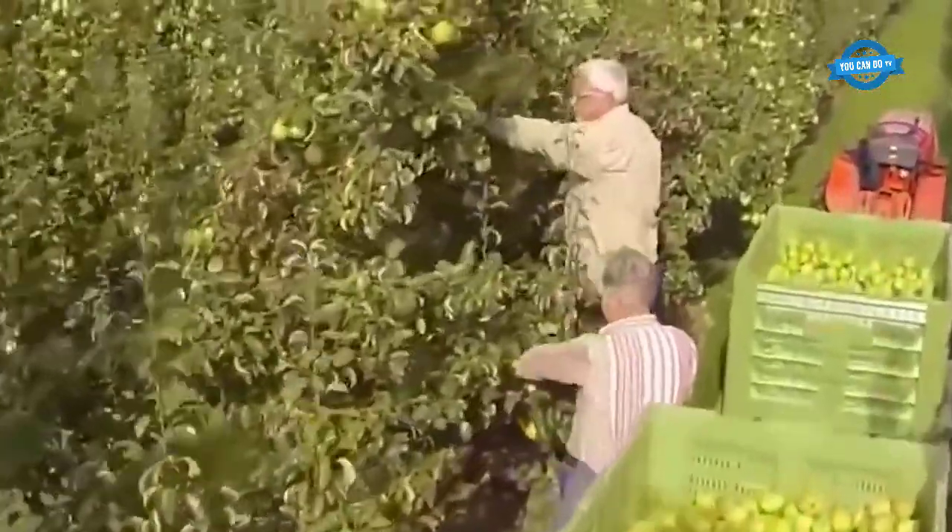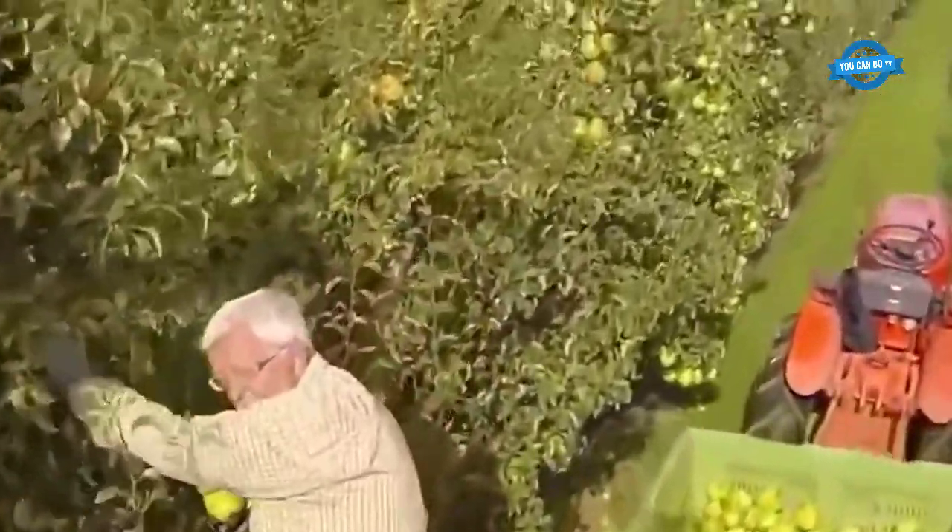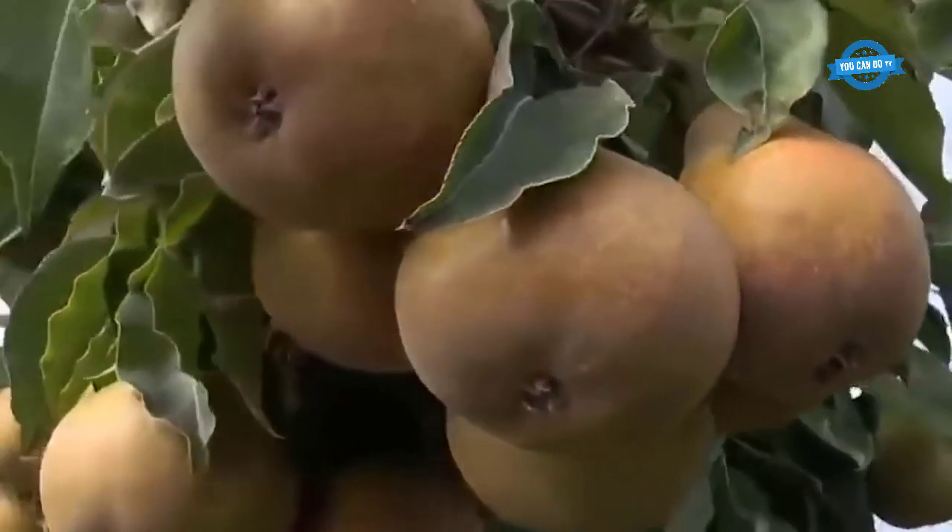Harvesting machinery is very simple — just linked trailers. The farmer picks the fruit one by one and loads it on the trailer.